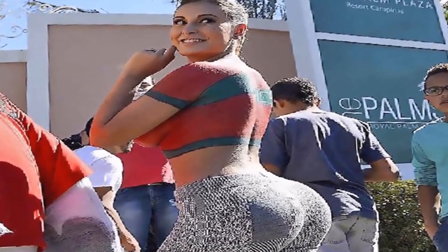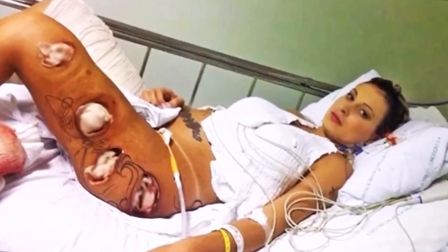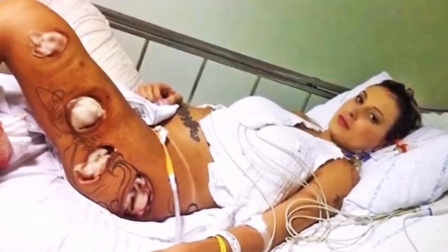This Brazilian young lady had butt injections to make her butt bigger. Unfortunately, her body rejected them and it almost killed her — that's crazy.